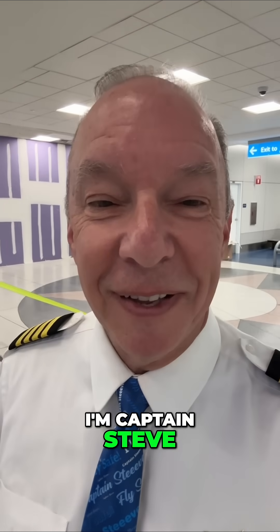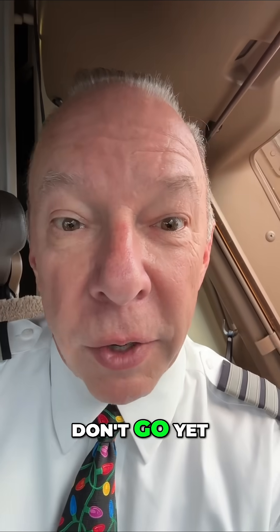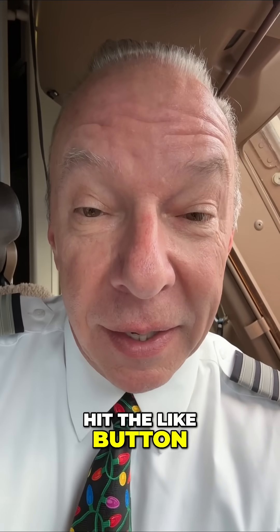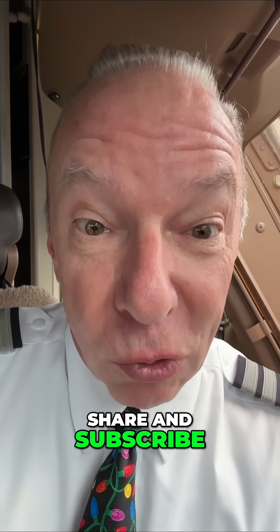I'm Captain Steve. Do me a favor — become Captain Steve's new best friend. Hit the like button, share and subscribe.